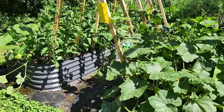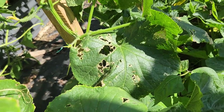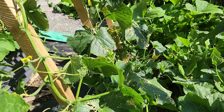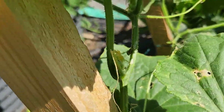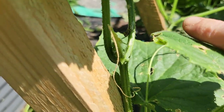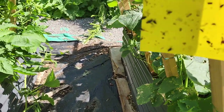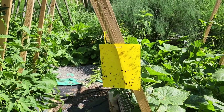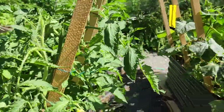Our big challenge right now are cucumber beetles, and we're trying to stay on top of it. We've been using neem oil, we've been coming out early in the morning and squishing them. Look at these little guys right there — they're eating everything. We've also put up yellow sticky traps to try to catch some of them, because they are decimating my poor cucumbers.